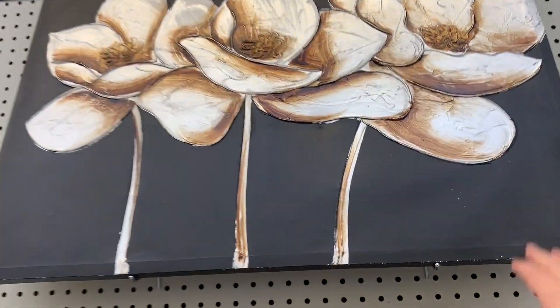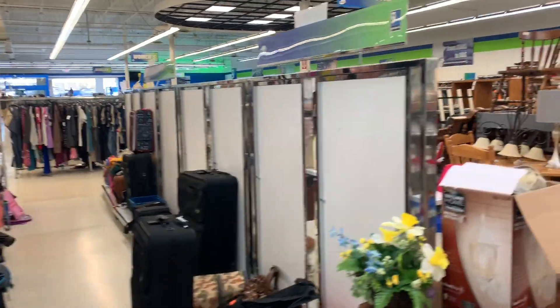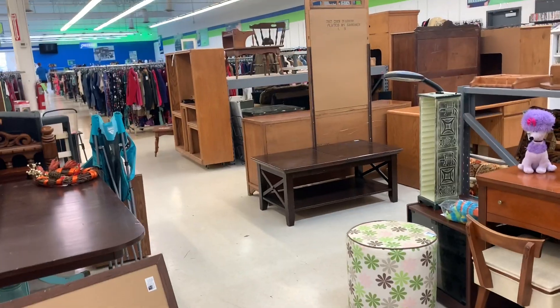Look at this — isn't that cool? You need some art for your house. This is where the furniture lives — no spectacular lamps today, that's okay.